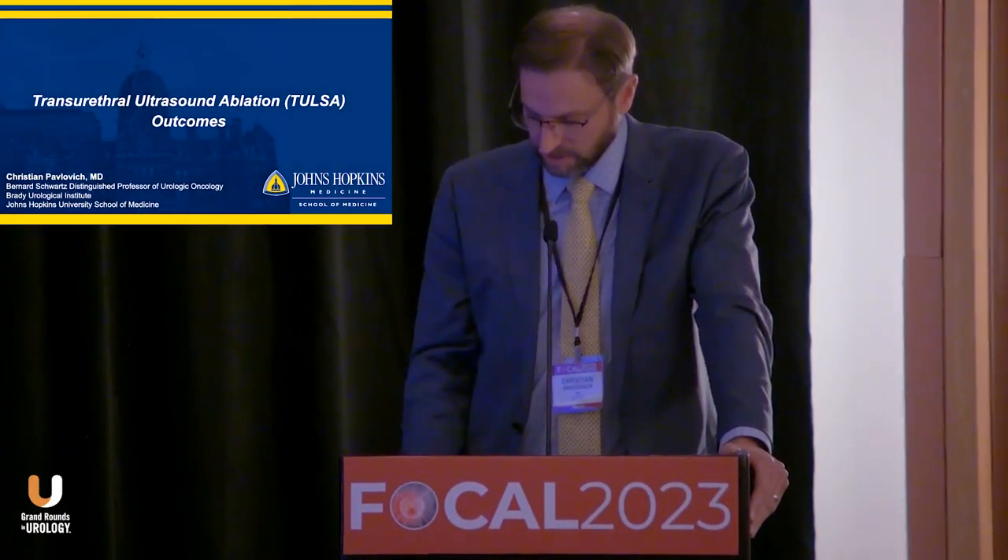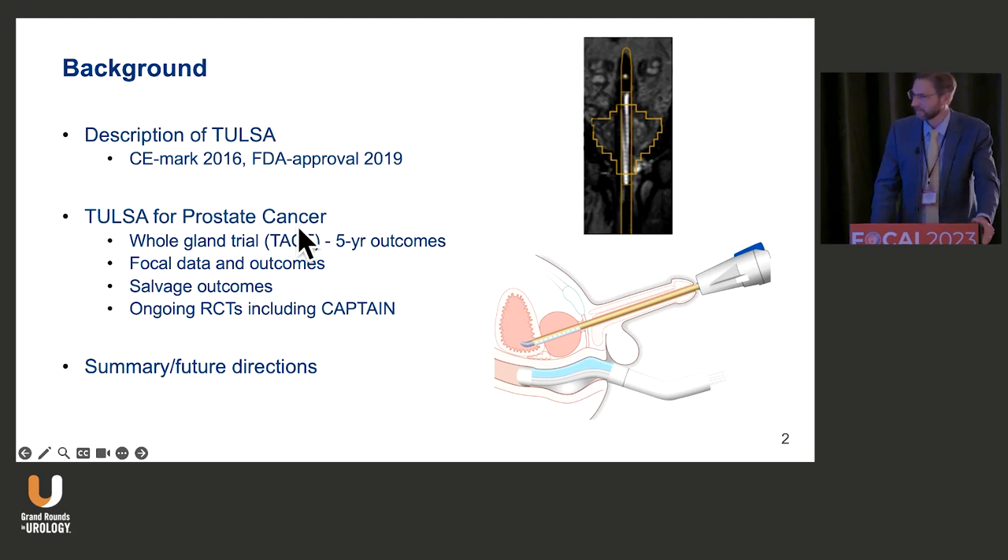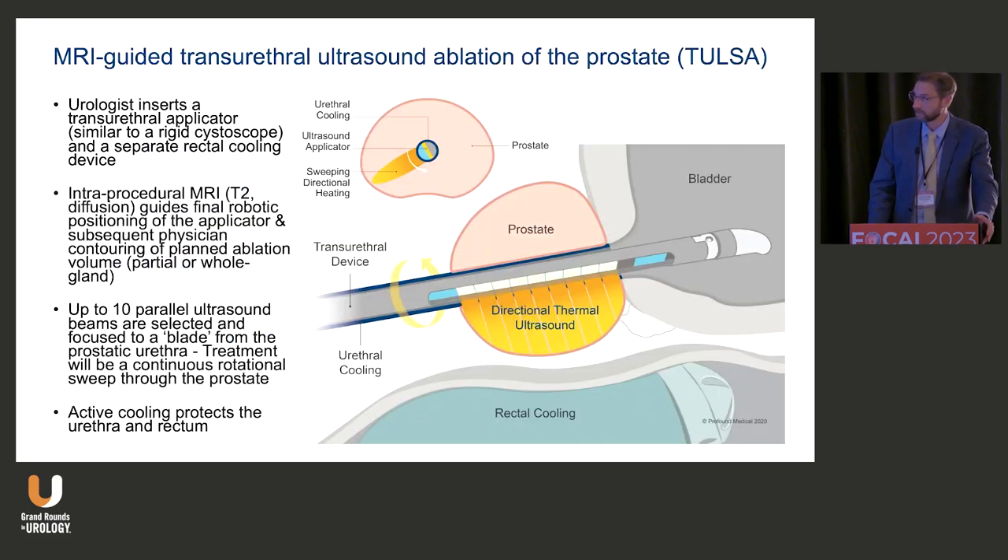I'm going to talk about transurethral ultrasound ablation outcomes, known as TULSA. I'll start by describing TULSA, which got CE approval in 2016 and FDA approval in 2019 for tissue ablation. I'll talk about whole gland outcomes — we now have five-year outcomes from the TACT study, their pivotal approval study — some focal outcomes, some salvage outcomes, and the ongoing randomized trials including CAPTAIN, plus future directions.